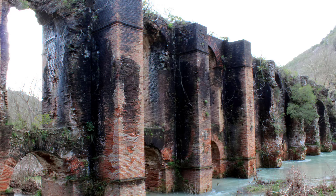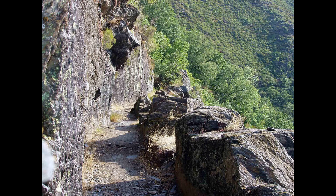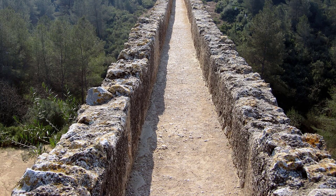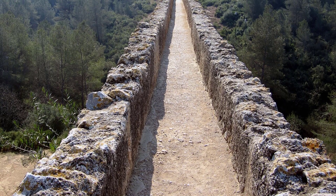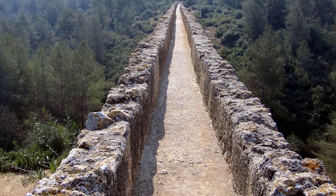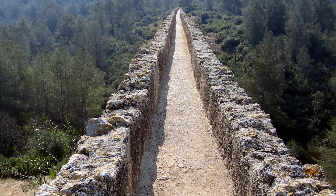What made aqueducts special was the way they used simple science. Instead of pumps or machines, aqueducts relied on gravity. Engineers built the channels with a very slight downward slope. This tiny angle allowed water to flow smoothly for miles and miles. Some aqueducts traveled more than 50 miles from their water sources in the mountains. The Romans carefully measured and planned every inch, because if the slope was too steep the water would rush too fast, and if it was too flat it would stop moving.